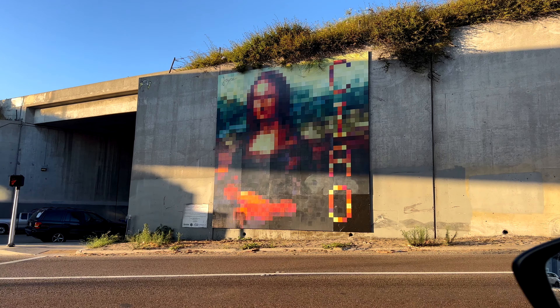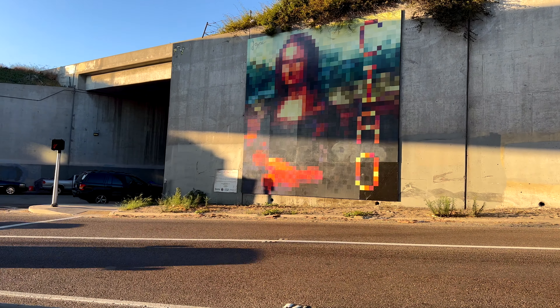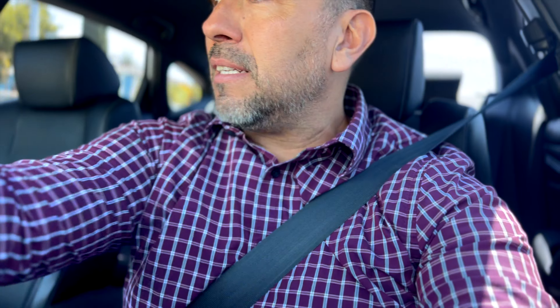Welcome back. Today we're doing another property preview here in North Park. The subject property is the one behind me. It's fully renovated with an ADU in the back. I'm looking forward to looking at this property — it just recently came on the market, so let's go ahead and take a look at it.